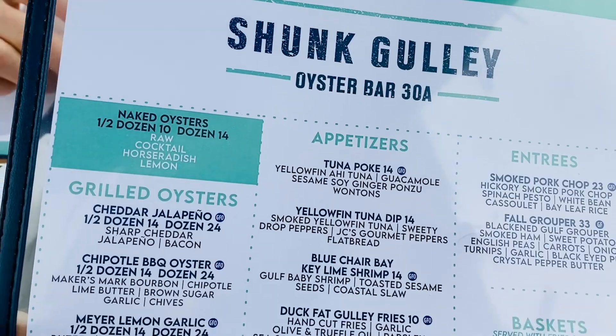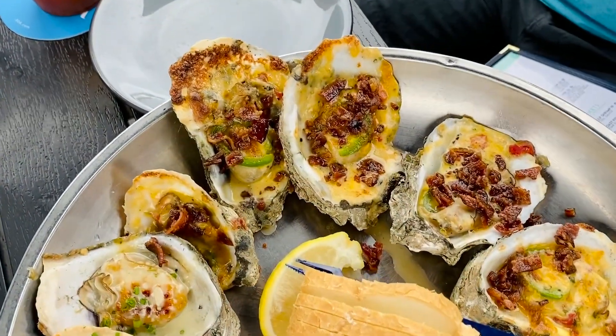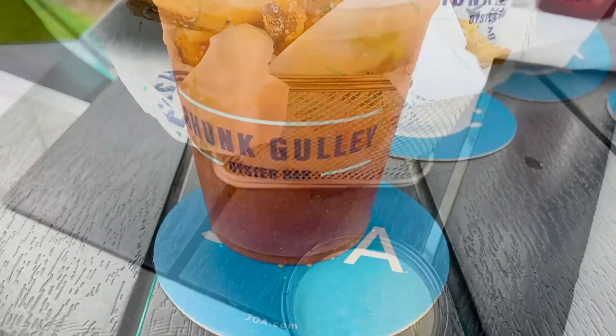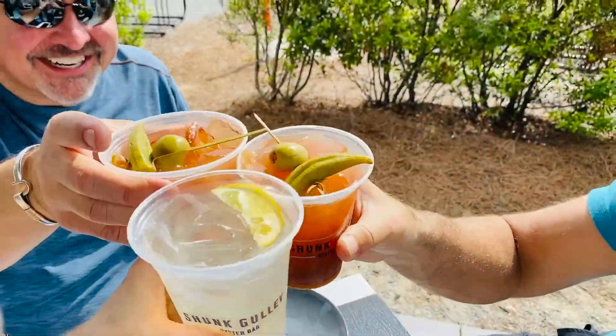For starters we split oysters between cheddar jalapeño and Meyer lemon garlic, as well as their scrumptious duck fat Gulley fries. Pick your favorite specialty drink and cheers to a great life.